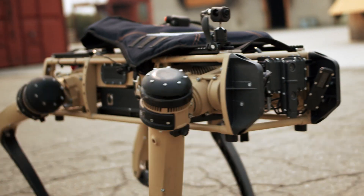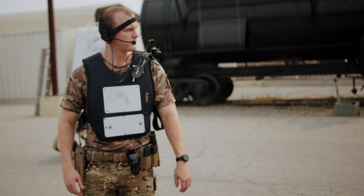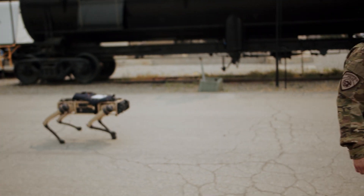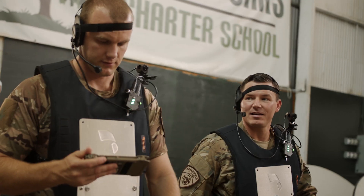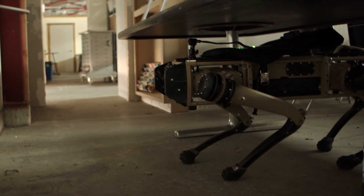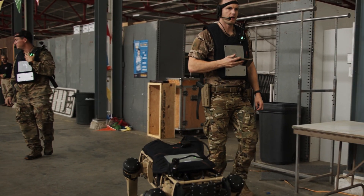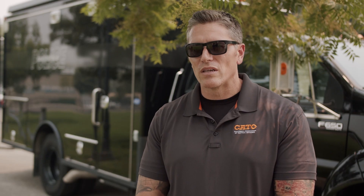We really try and focus on making sure that the robot is designed for our end users who are really going to put it to the test. The mesh network would allow us to go into rural areas or into areas such as a mall or a hospital where we have connection issues. It would allow us to circumvent that existing infrastructure and develop what it is that we need.